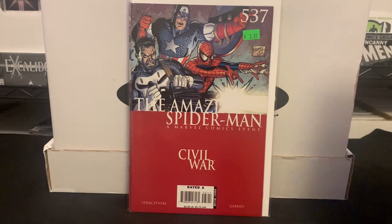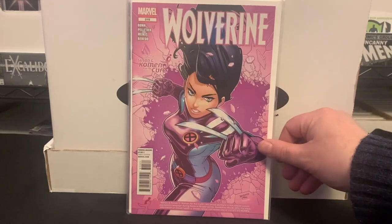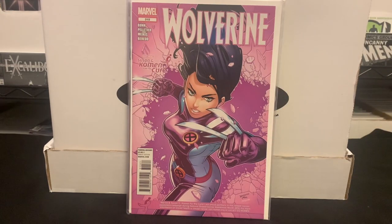The only book I bought that day that I wasn't looking for to begin with — usually I wind up with a lot more of those. This one caught my eye: just a striking cover. It's a Laura Kinney cover on Wolverine number 315. This is the variant from the National Breast Cancer Awareness Month from 2012 — so from ten years ago. Just a great cover, so I wanted to bring that one home.